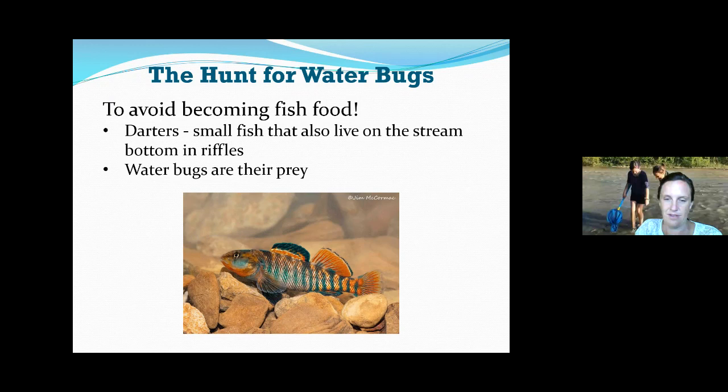This is a rainbow darter — it's surprising that we have these tropical-looking fish in our rivers. They turn this color when spawning in spring. They like to eat bugs, and then bigger fish eat the rainbow darters. So even if you're not into bugs, if you like things like smallmouth bass or bald eagles, it all starts with the bugs. The little bugs feed the little fish, the big fish eat the small fish, and then other animals eat them. They're a really important part of our food web.